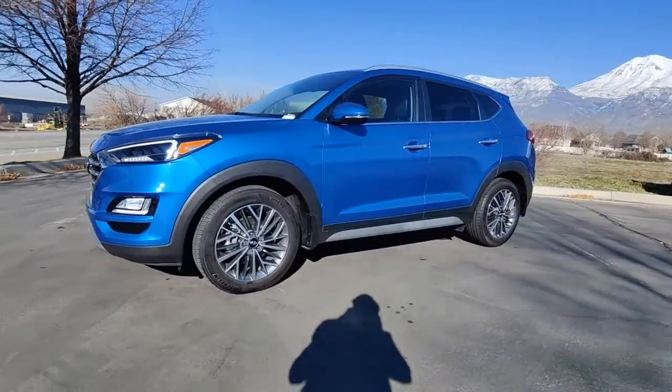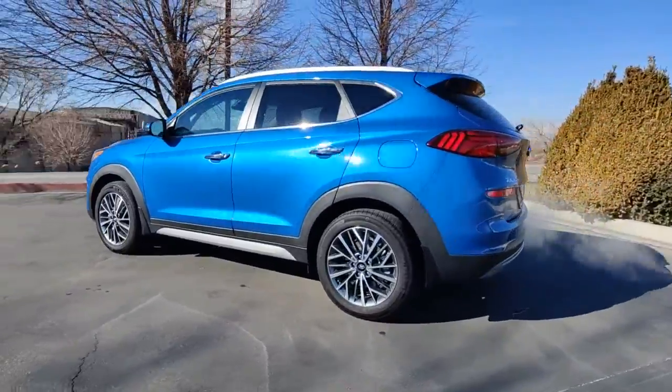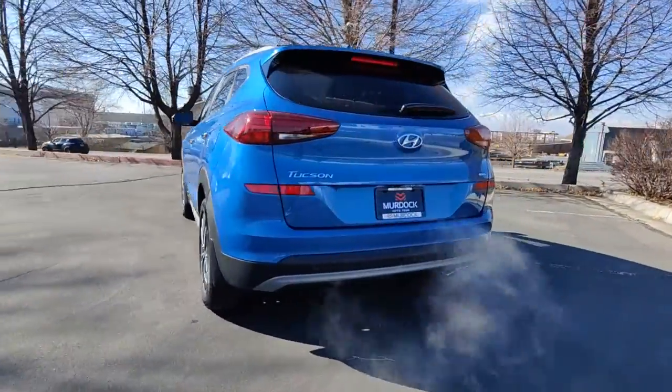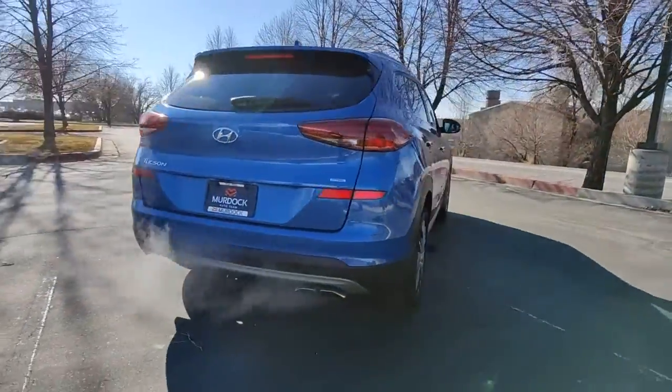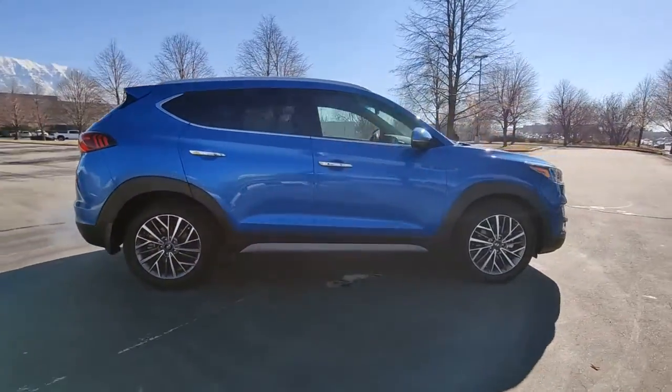Hop into the 2019 Hyundai Tucson. With less than 10,000 miles on the odometer, this vehicle stands out from the rest. This upscale Tucson crossover is ready to make even the most routine errands feel enjoyable.